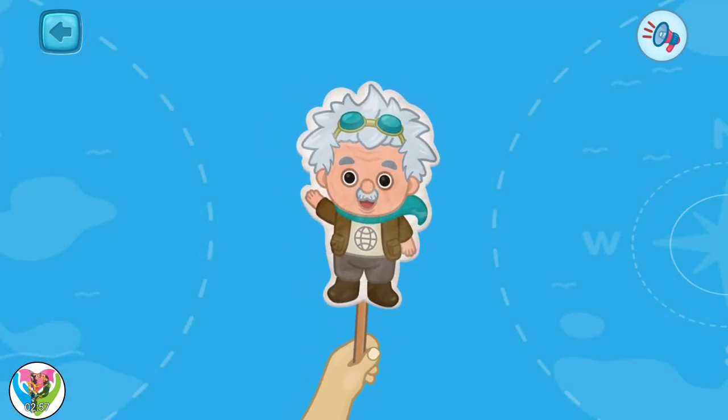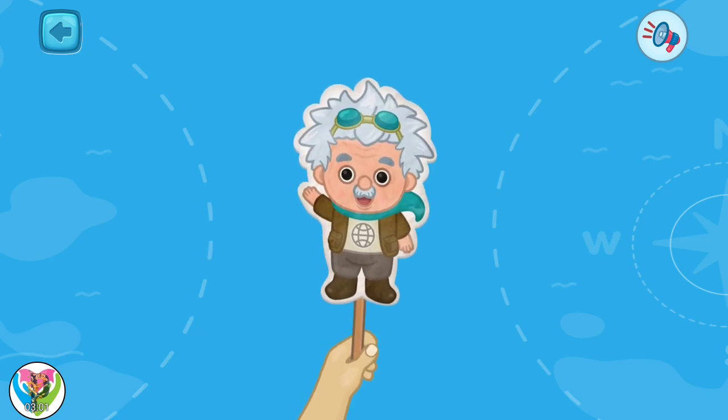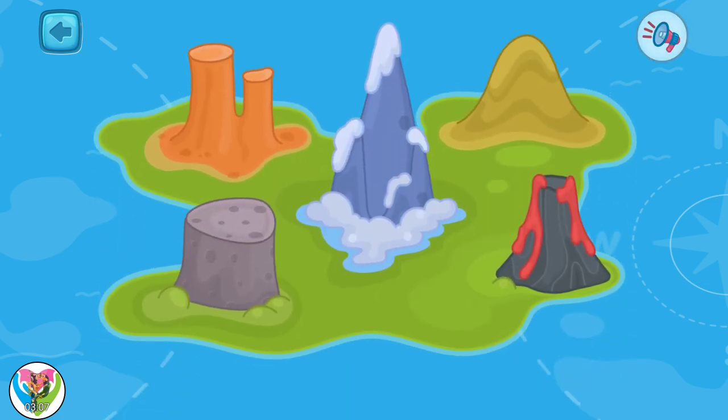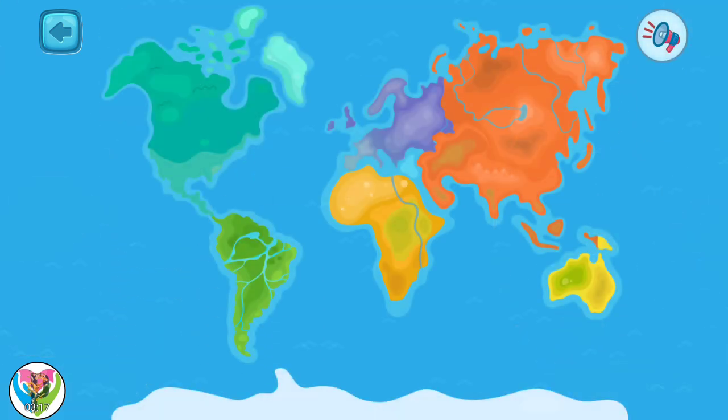Welcome to the geography lesson. Today, we will talk about mountains. There are many types of mountains on our planet, from the smallest to the tallest. Now, let's find out one way how mountains are formed.